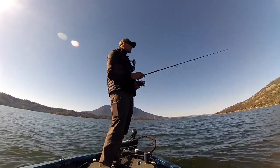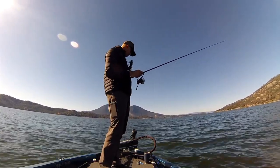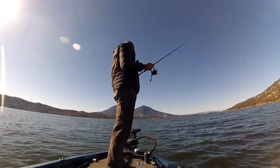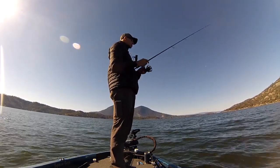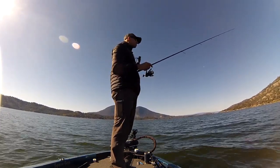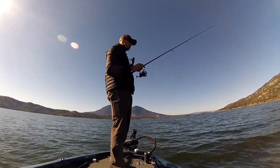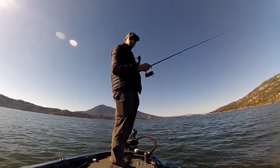That one hooked up in 18 feet of water — a little shallower than I was finding them yesterday. Well, I can't say I was finding them yesterday; I was seeing them. I was not catching them. I'm looking at my graph and it looks like lasagna down on the bottom, so I'm just going to say that's fish sitting there with their bellies on the rocks.